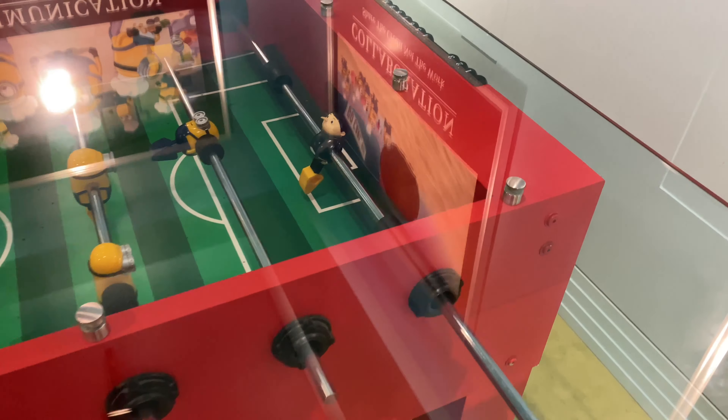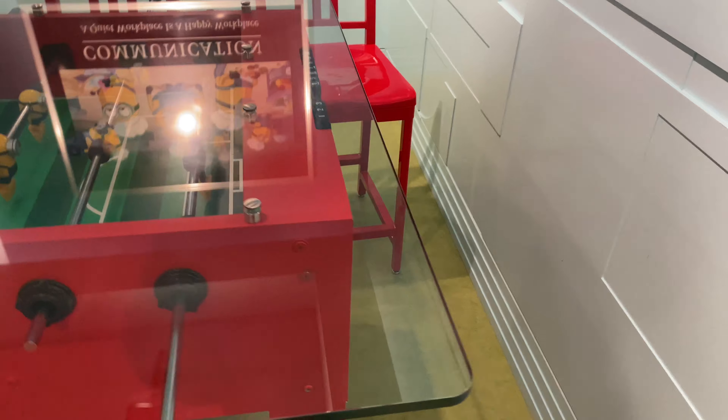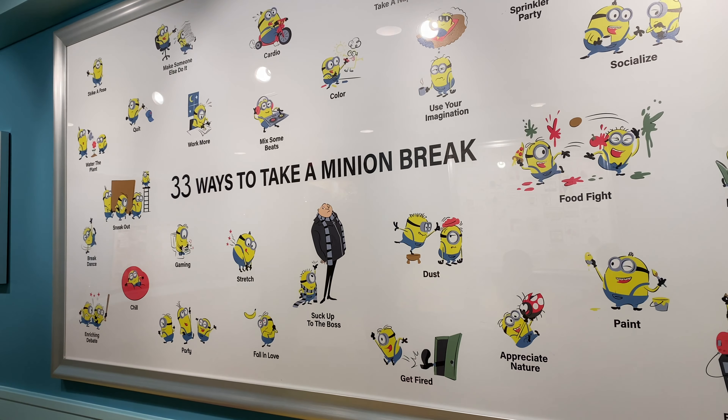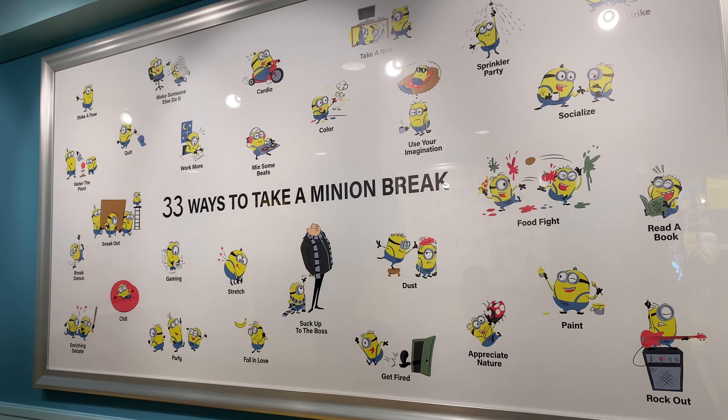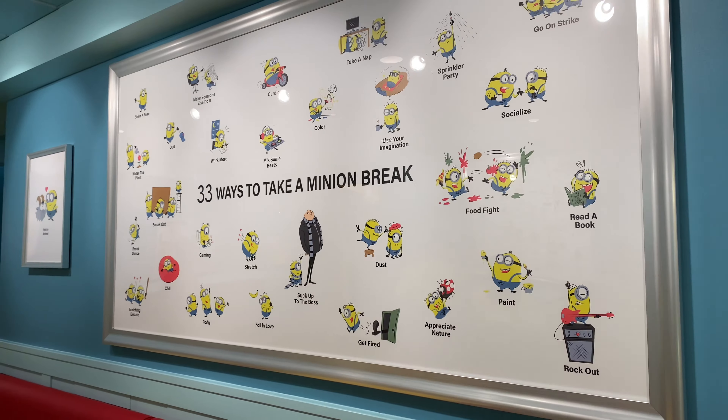You got Minion players, and look — you got Gru as the goalie, as you should. That's awesome. Lastly, just in case you need to know, there are 33 ways to take a Minion break. That really completes the layout of the break room.